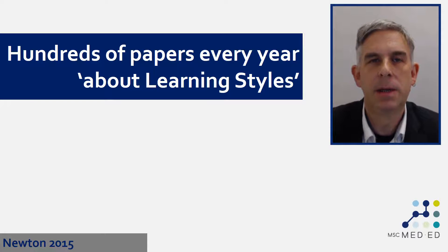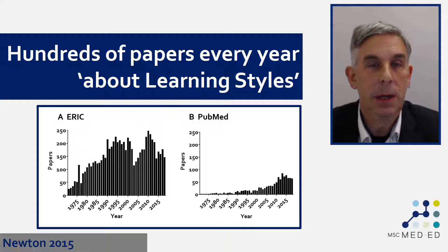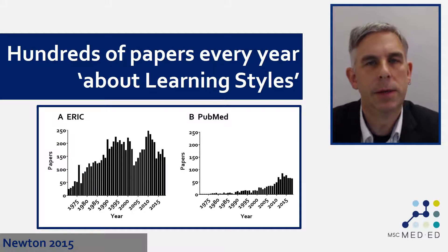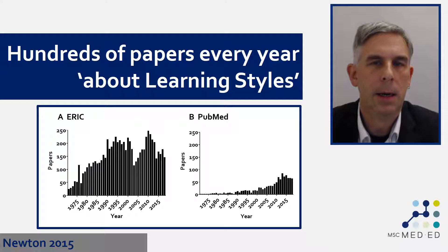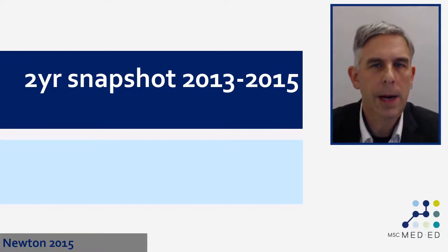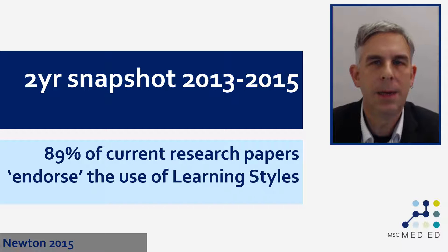One of the explanations for this was possibly to be found in a paper we did a few years ago. The first thing we did was look at how many papers there are about learning styles in the research literature. We looked in two different research databases — ERIC, the Education Resource Information Centre, and PubMed, the Biological, Medical and Life Sciences Research Database. In both cases you can see there are a number of research papers published about learning styles every year: in ERIC it runs into the hundreds, and in PubMed there are fewer, but it's going up. We analyzed a snippet of those research papers from 2013 to 2015, trying to figure out whether they endorsed the use of learning styles. The punchline was that almost 90 percent of them did.